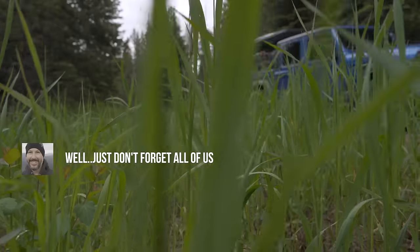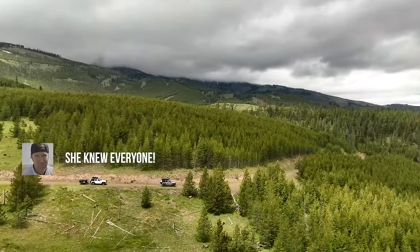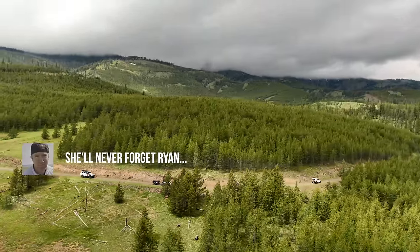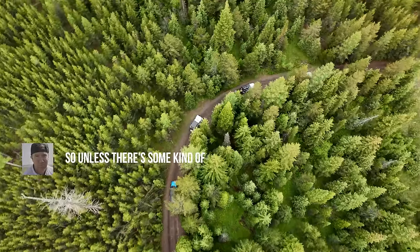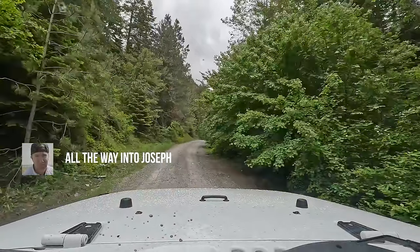I am totally floored. Just don't forget all of us when you become a big star. It wasn't just me — she knew everyone. As far as reroutes go, this was an easy one, especially with the help of Linda who knows these woods like the back of her hand. On my map, this is a named Forest Service road, so unless there's some kind of blockage, I'm hoping it goes all the way into Joseph.